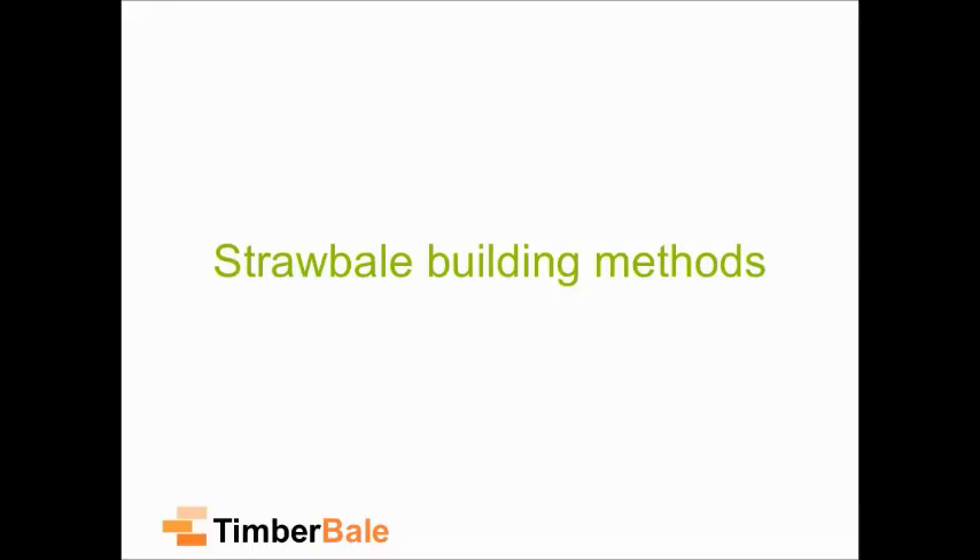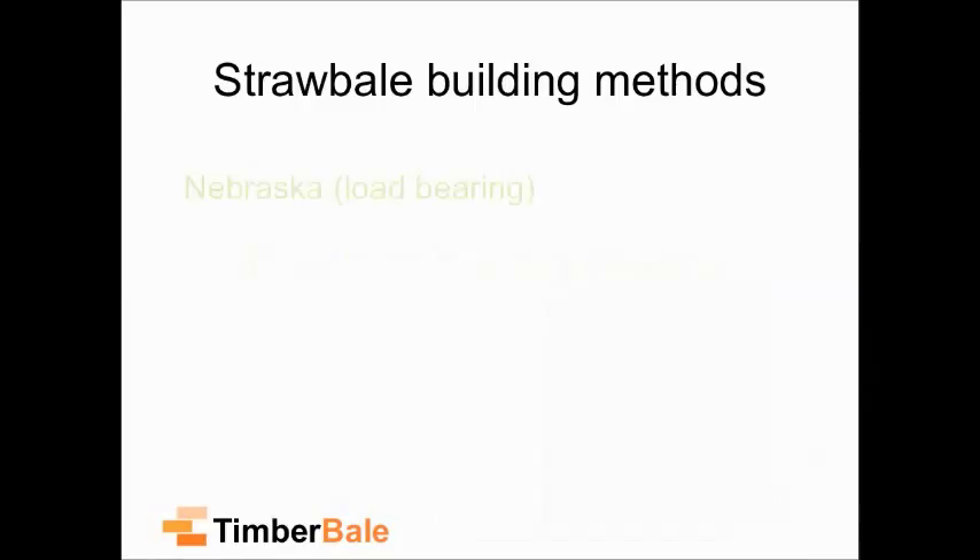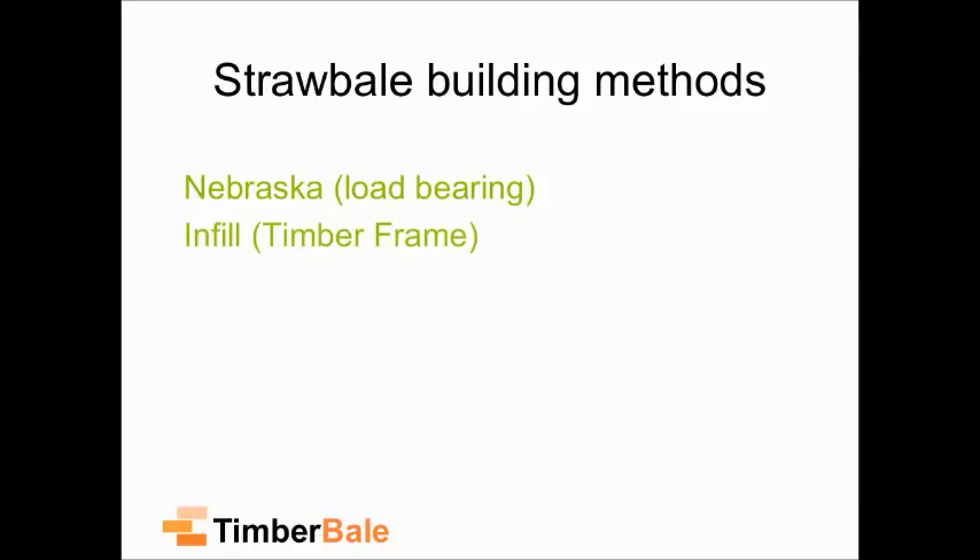We have a serious housing issue in this country. We have a serious issue of people not being able to afford to get onto the housing market, and I think straw bale is cheap enough and easy enough to build with — it should be the ideal material to solve this problem. There's a massive spectrum of methods: starting at the most basic is Nebraskan, then infill as a timber frame, modular panels, and box beams. It's still a very juvenile construction method and we're pushing it further every build.